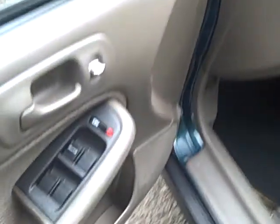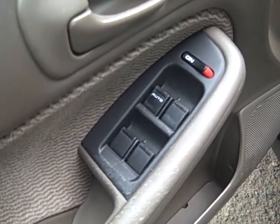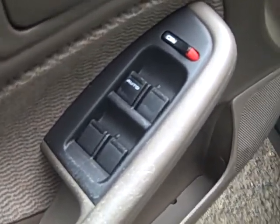This is an LX model, so you do have power windows. You have an auto one-touch driver's side window. Your power window controls are there and your power locks are there.